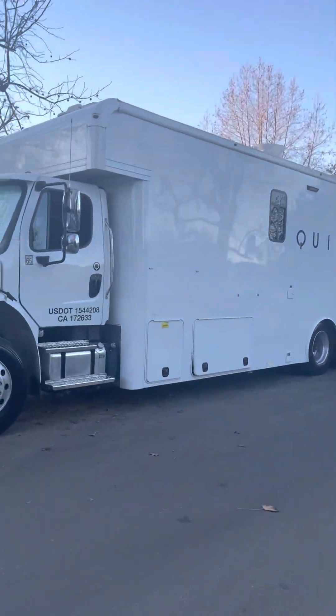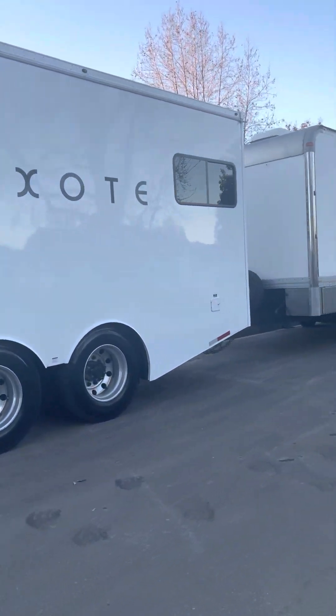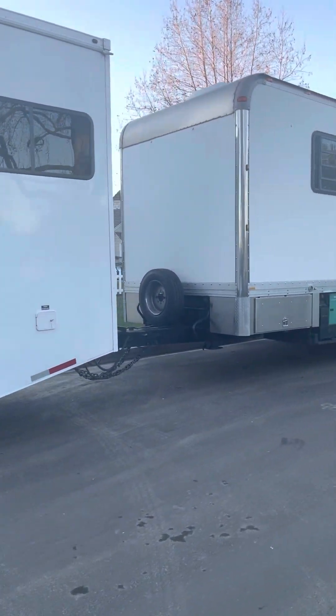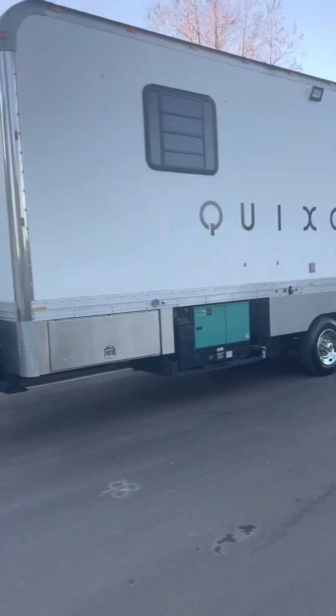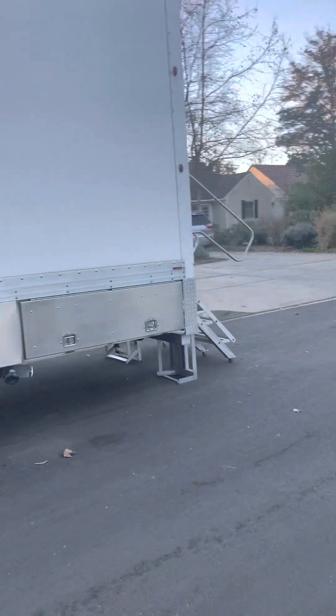This right here is your production motorhome. Put the pedal set, you know. That's where talent goes and talent holding. Production's in there. Rojo make-up. Restrooms on the rear.